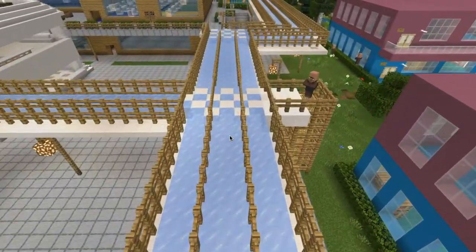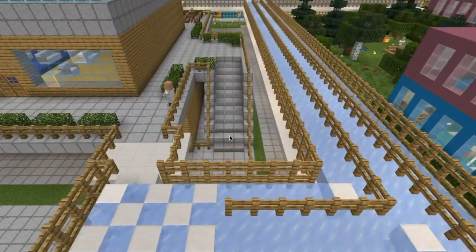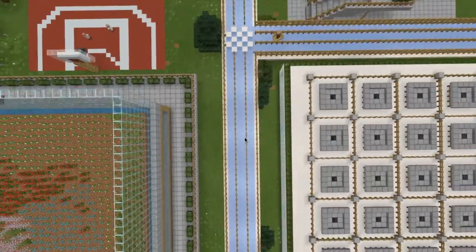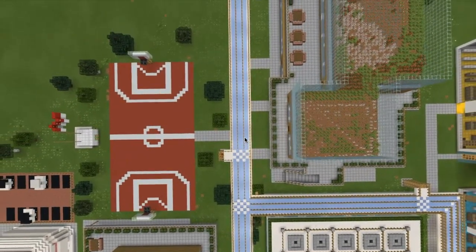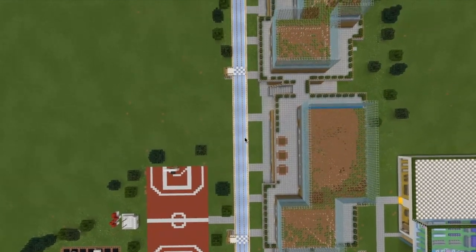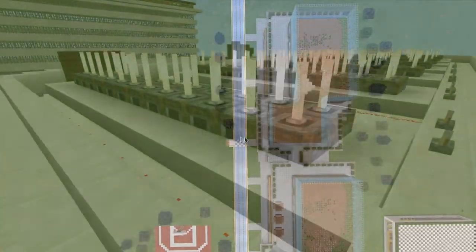This is its main attraction: a large-scale model of the transportation system in 2050. Instead of using diesel that releases greenhouse gases into the atmosphere, this train uses basic principles of magnetic repulsion, allowing a quick and efficient commute throughout the campus.